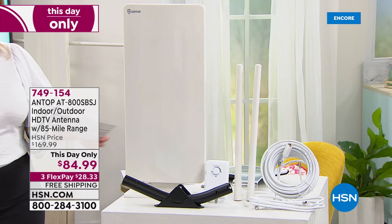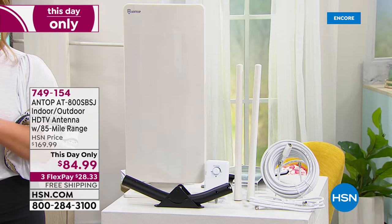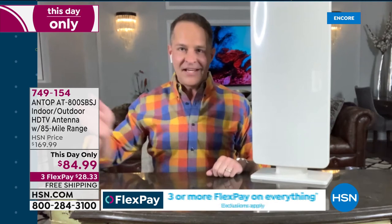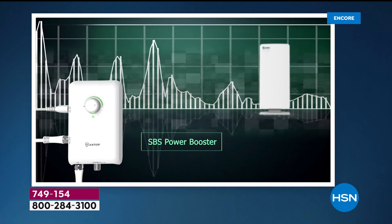This is an indoor/outdoor antenna. Most of us will take this, plug in the coaxial cable from the antenna into the TV, then plug it into power — though the power is optional. This is an amplified antenna. The really cool feature is the SBS power booster, which lets you dial up the power if you're farther away, your signal isn't what you want, or you're in a difficult area for a certain channel.